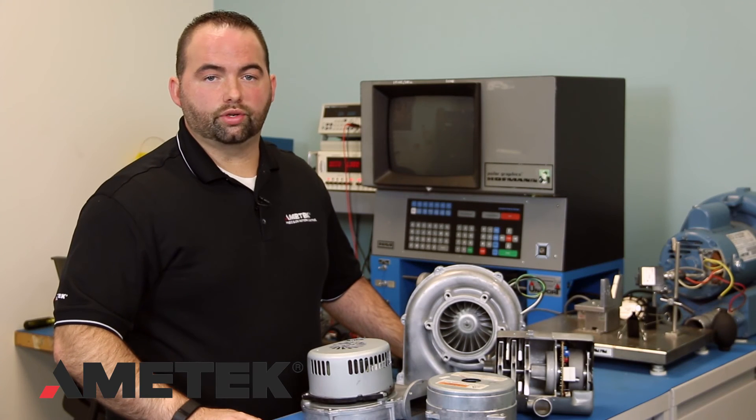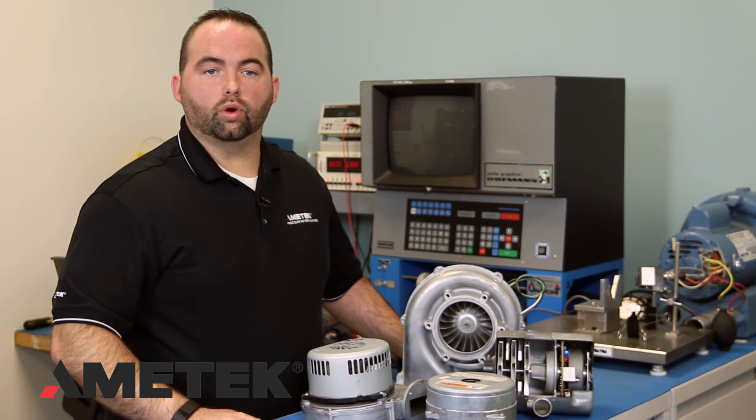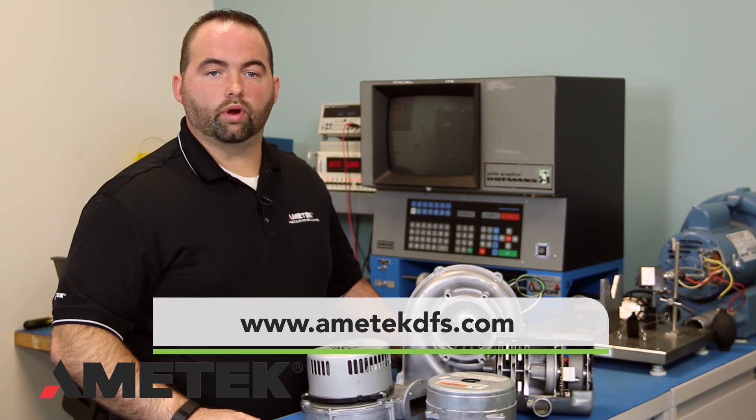From medical to industrial, the applications are limitless. Check with your local Amatec sales representative for more information regarding these Universal Voltage Blowers.